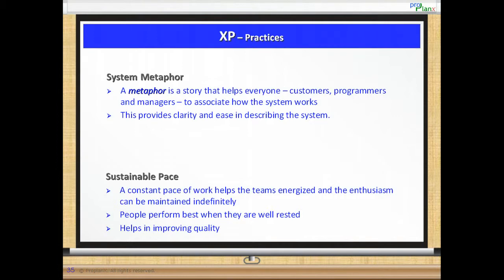With this, we have covered the 12 practices and how they work with each other. If required, please revise by going back to the previous slides.